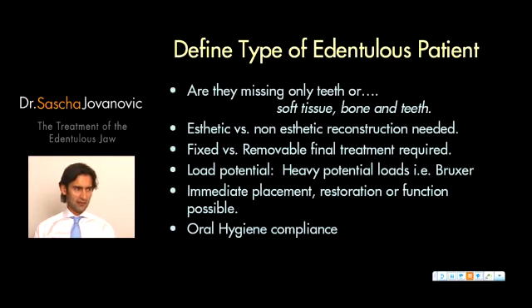The second question is: is my patient looking for a non-aesthetic reconstruction — so basically functional, just looking for improved stability of the prosthesis? Or are we looking at a high-end patient who wants to restore everything: having teeth, a normal smile line, and having the bone and soft tissues look almost natural, especially for a patient with a high smile line?